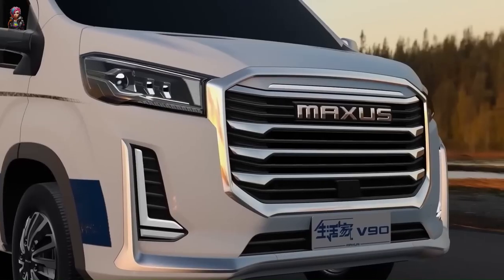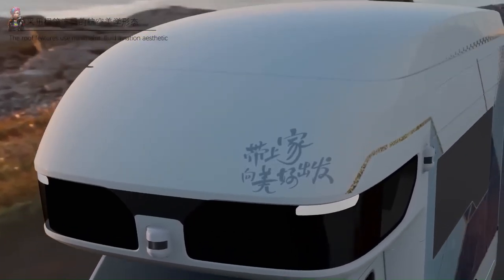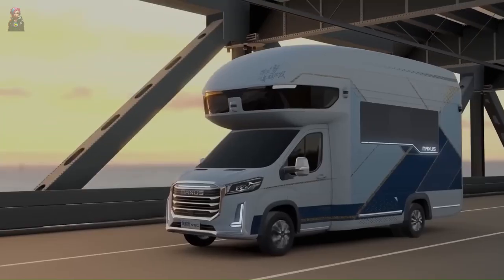This beauty comes fully loaded with an exterior pull-out cooking area, LED lighting, JBL sound system, washing machine, kitchenette, and air conditioner. For the sticker shock, it's currently available in China for a cool $413,000.